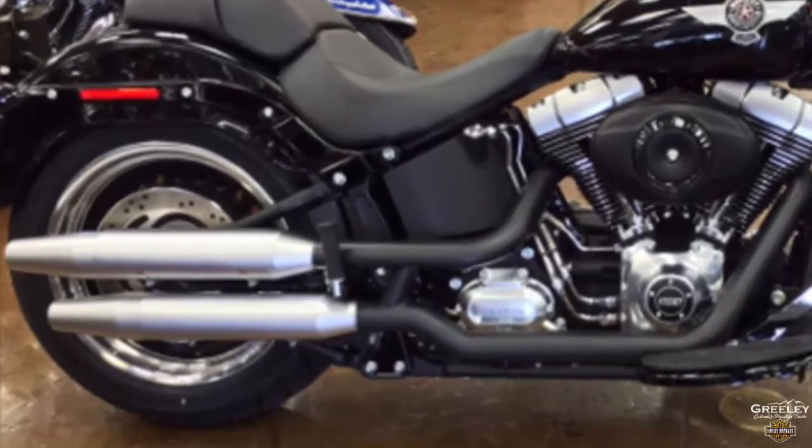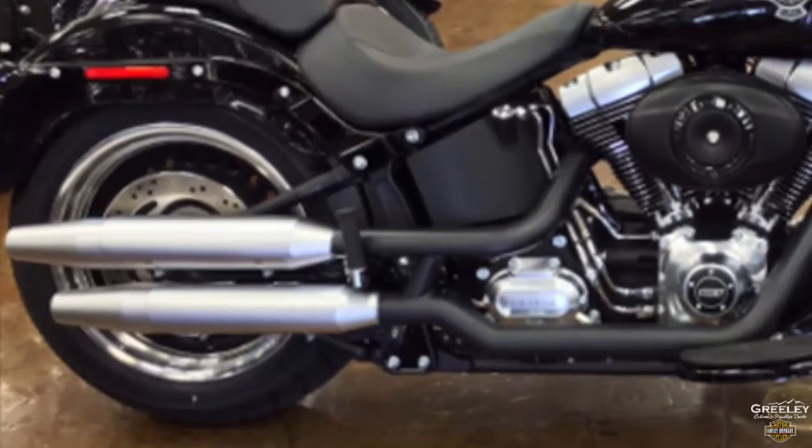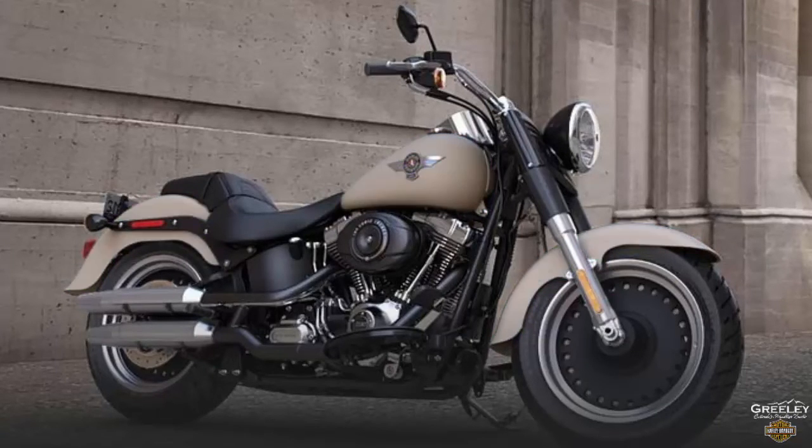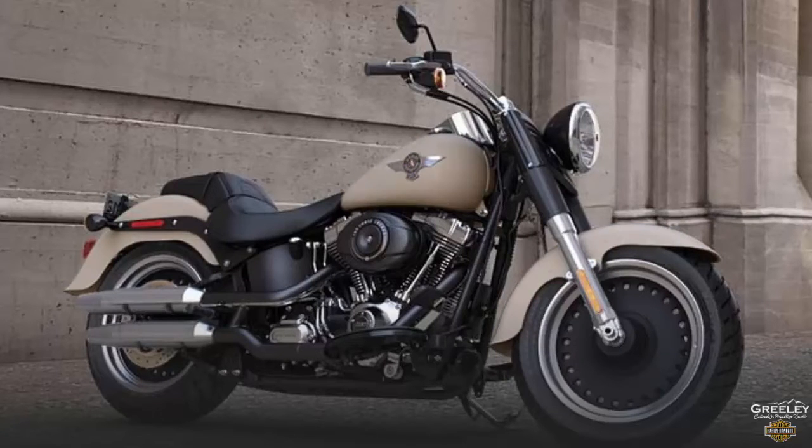Anti-lock brakes come standard on the 2015 Harley Davidson Fatboy Low. Color options are Charcoal Pearl, Radioactive Green, Black Denim, Sand Camo Denim, and Vivid Black.